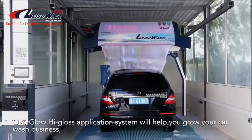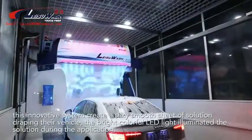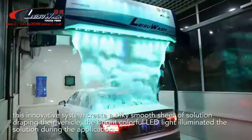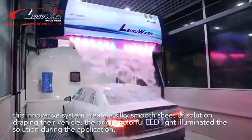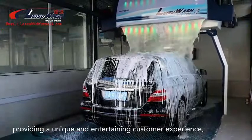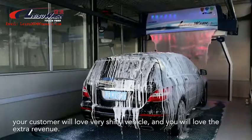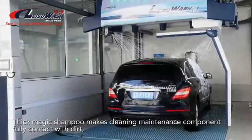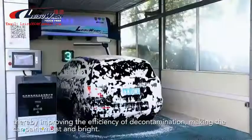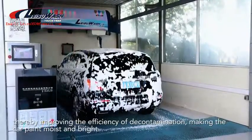The Overglow high-gloss application system will help you grow your car wash business. This innovative system creates a silky smooth sheet of solution draping the vehicle, while bright colorful LED lights illuminate the solution during application, providing a unique and entertaining customer experience. Your customers will love the shiny vehicle, and you will love the extra revenue. Thick Magic Shampoo makes cleaning maintenance components fully contact with dirt, thereby improving the efficiency of decontamination and making the car paint moist and bright.